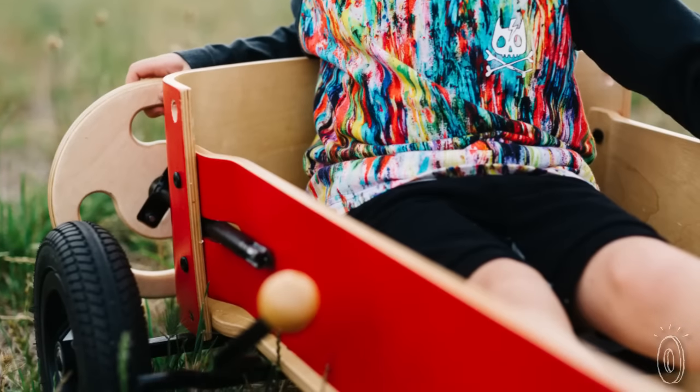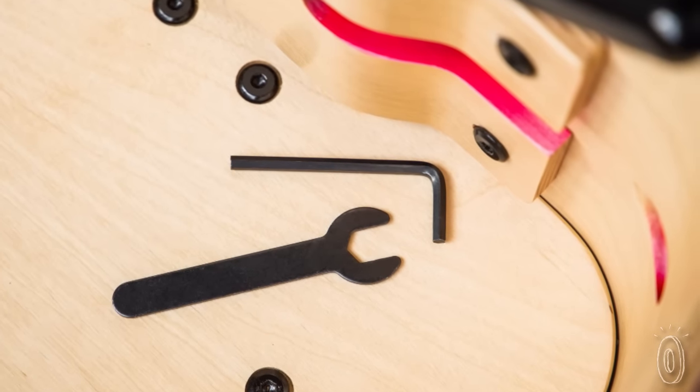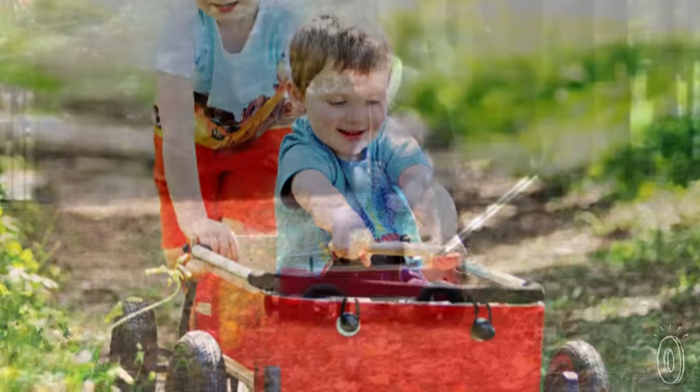All of the materials are selected with durability, lightweight design, and sustainability in mind. It's part of their commitment to making innovative toys that kids can push, pull, steer, and ride — and grow with.